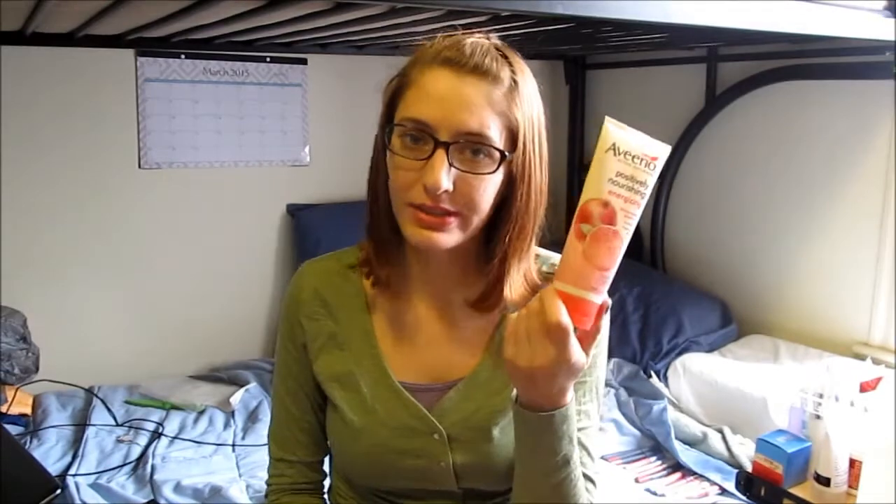I completely randomly picked up the Aveeno Positively Nourishing Energizing Pomegranate and Grapefruit Body Lotion because pomegranate and grapefruit are two of my favorite fruit scents. I see a lot of citrus stuff and a lot of pomegranate stuff, but the combination was kind of unique — I've never seen anything like that. I love the smell; it's very fresh and fruity and I'm excited about this.